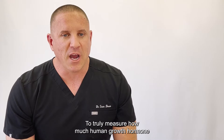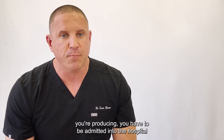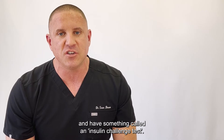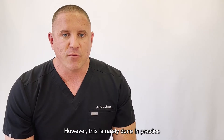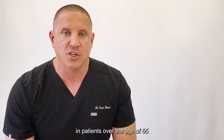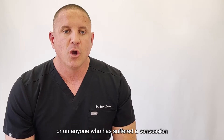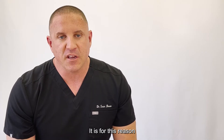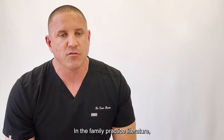To truly measure how much human growth hormone you're producing, you have to be admitted to the hospital and have something called an insulin challenge test. However, this is rarely done in practice as this test is contraindicated in patients over the age of 55 or in anyone who has suffered a concussion or a traumatic brain injury. It is for this reason that many doctors look at IGF-1 levels.